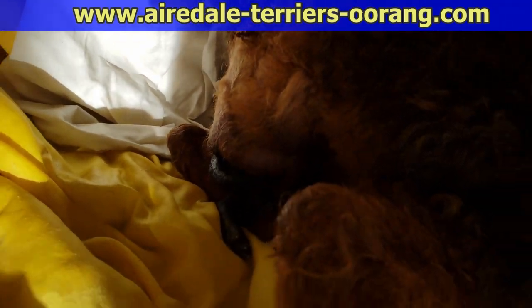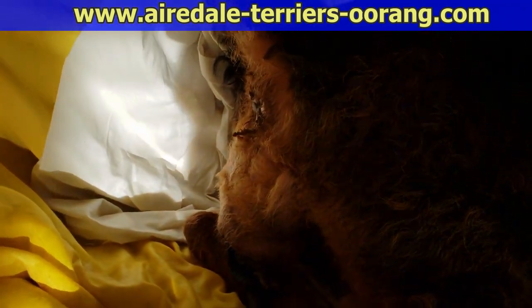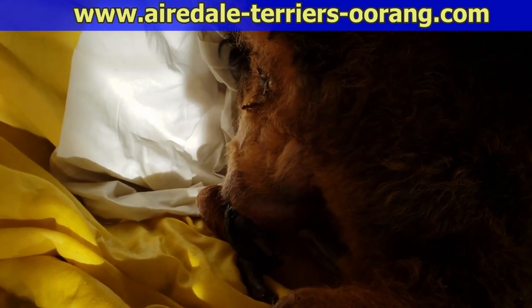Looks like the sack broke. Should I help it out? I don't know what to do. I will just leave it — let her do it.